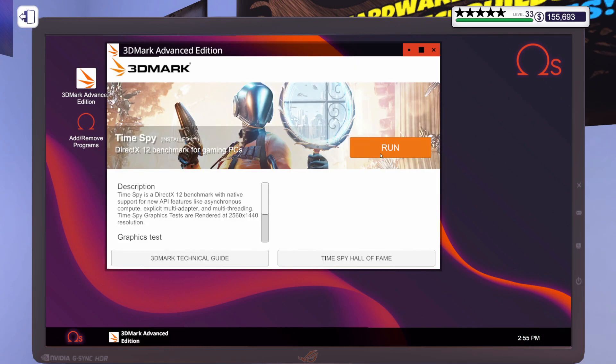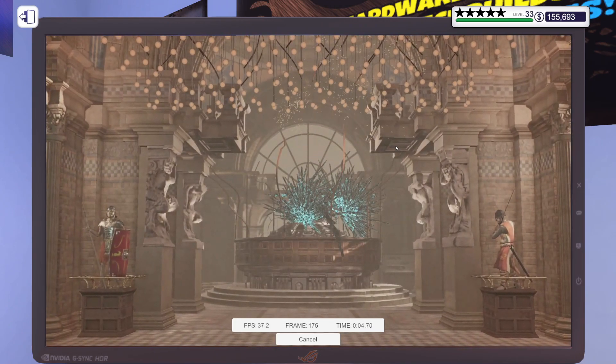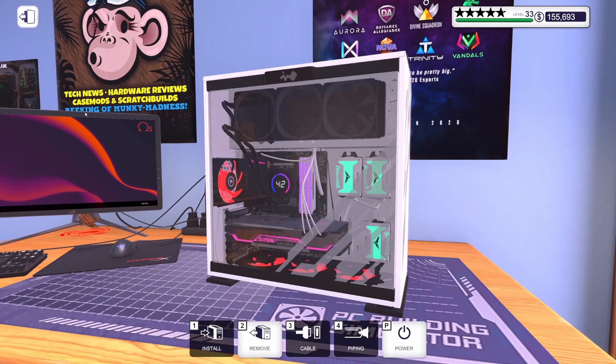All we need to do is get a 3DMark score of 7,320 — or better, obviously. I'm going to get 3DMark running and as soon as I've got a score I'll come right back. They wanted 7,320 — we got them 14,774. That is more than double what they were looking for. They better be happy with this PC.